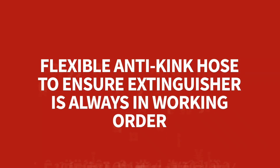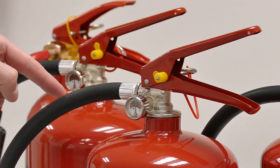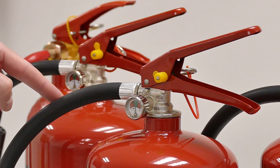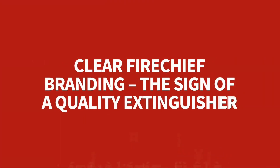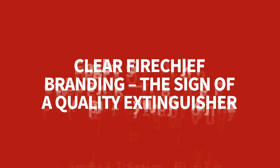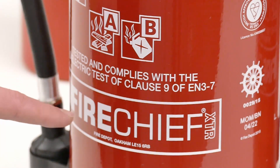Clear Fire Chief branding marks it as the sign of a quality extinguisher.